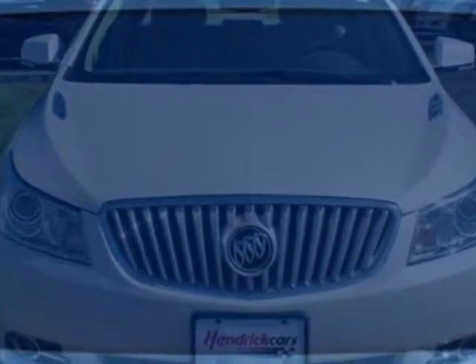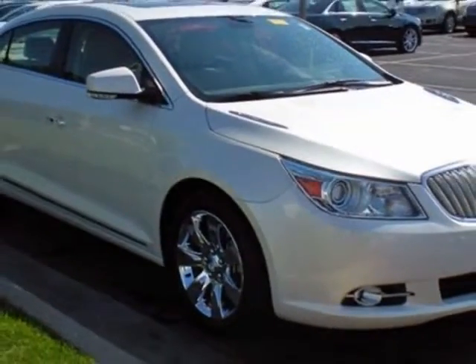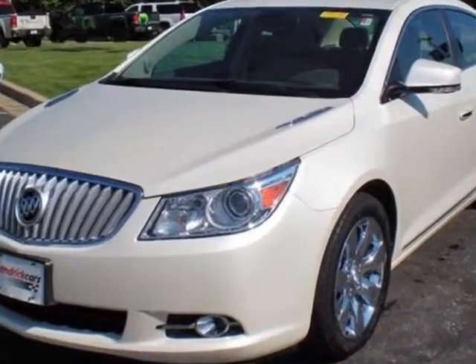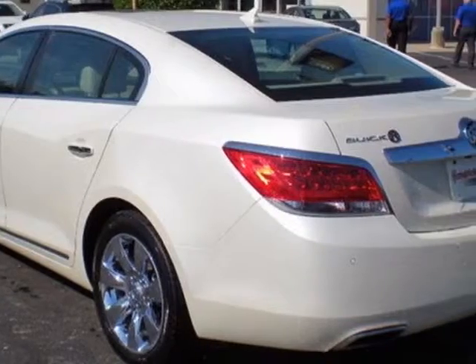This vehicle includes a Driver Confidence Package and Entertainment Package. Wheels are 18 inches (45.7 centimeters) chrome-plated. Headlamps are high-intensity discharge HID xenon projector lamps with adaptive forward lighting and a flash-to-pass feature. Also included is the Side Blind Zone Alert system and Bluetooth for phone and personal cell phone connectivity to the vehicle audio system.